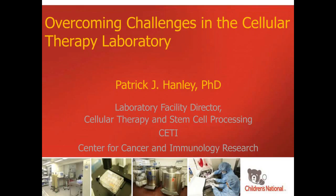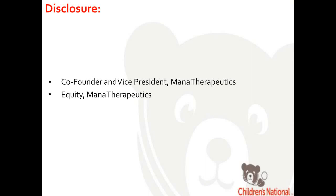Thank you for the opportunity to present my talk today titled Overcoming Challenges in the Cellular Therapy Laboratory. My name is Patrick Hanley, and I'm the laboratory director at Children's National Hospital. I do want to disclose that I am a co-founder and vice president of Monotherapeutics, and I hold equity in Monotherapeutics, which is a startup company that generates tumor-specific T cells targeting AML that are not genetically modified.